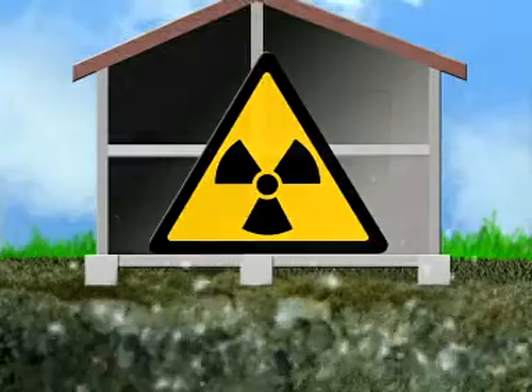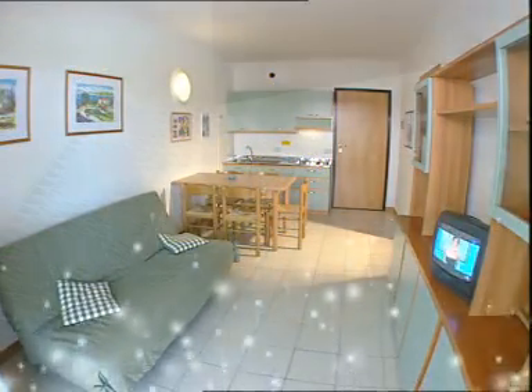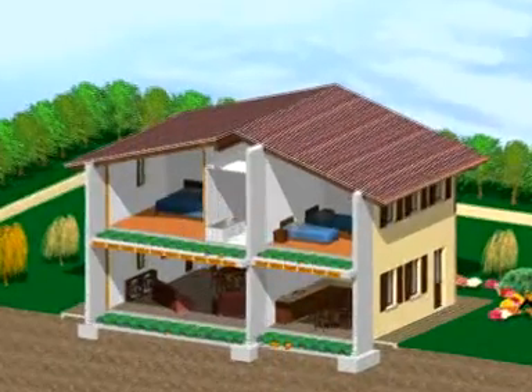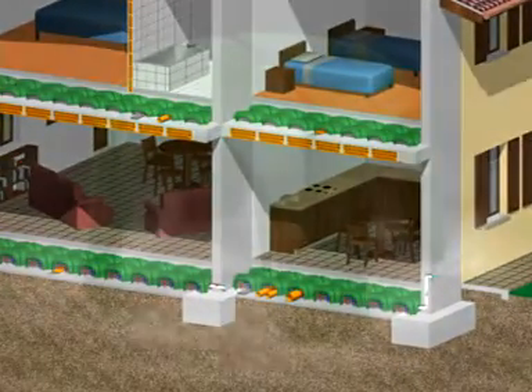Radon is a radioactive gas found all over the world. It is colorless, odorless and tasteless, but dangerously carcinogenic. The risk of radioactive contamination is prevented and at the same time, a building without humidity or dampness is obtained by conveying these outside of the buildings.